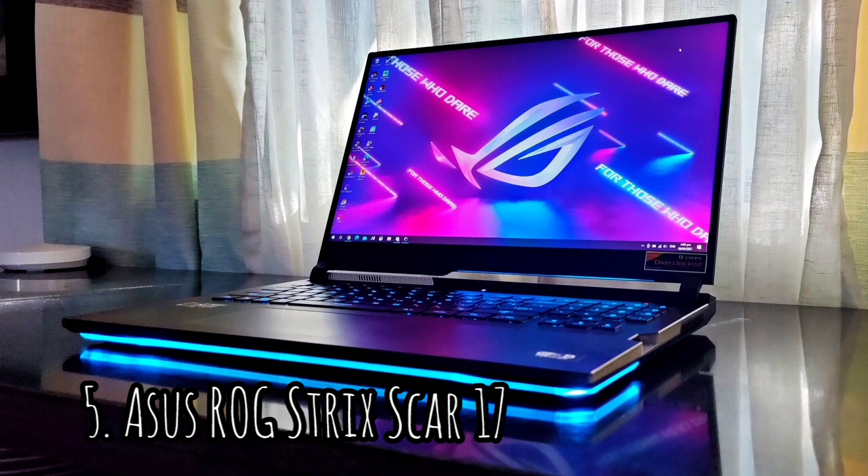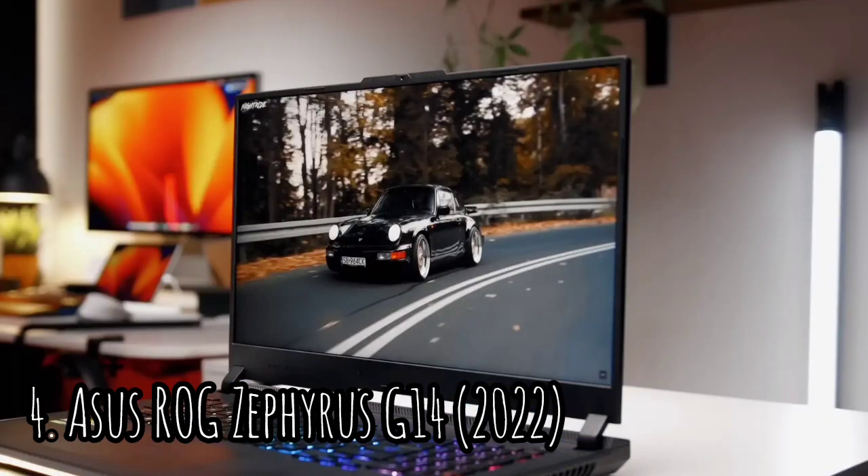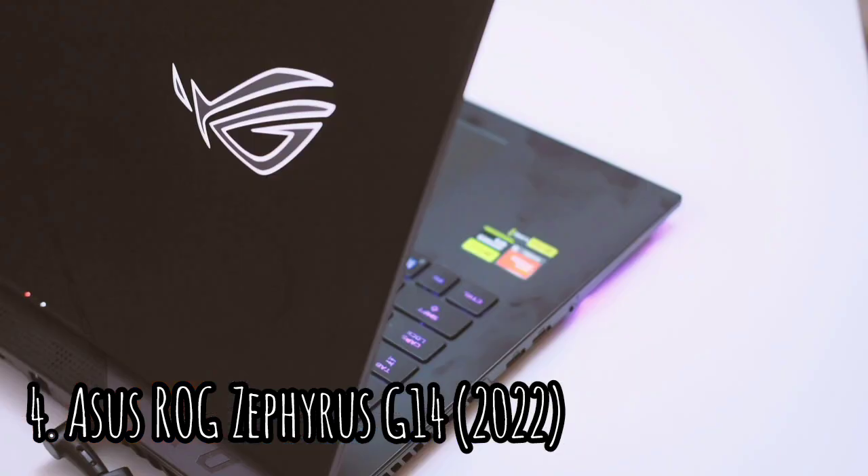Ergonomics are still really important, and how it feels to actually use the machine day to day will have a huge impact on how much you enjoy the experience. Number 4: The ASUS ROG Zephyrus G14 2022 is a 14-inch gaming laptop.